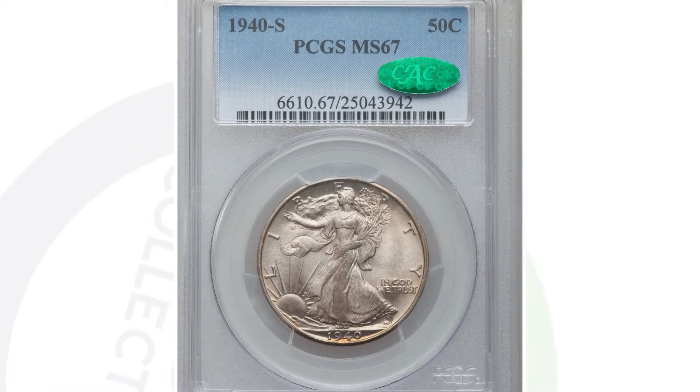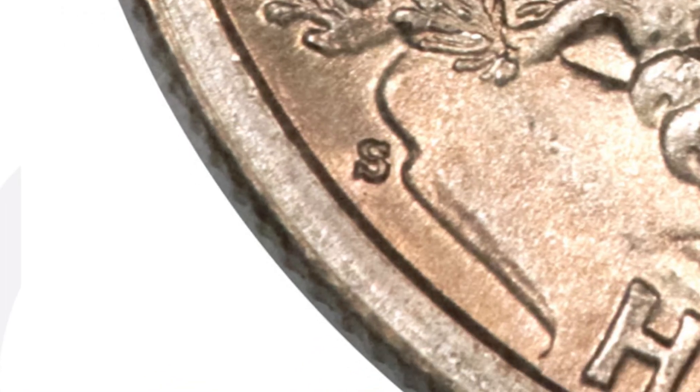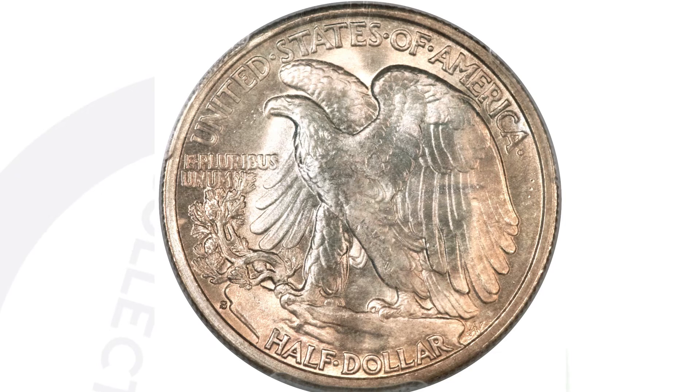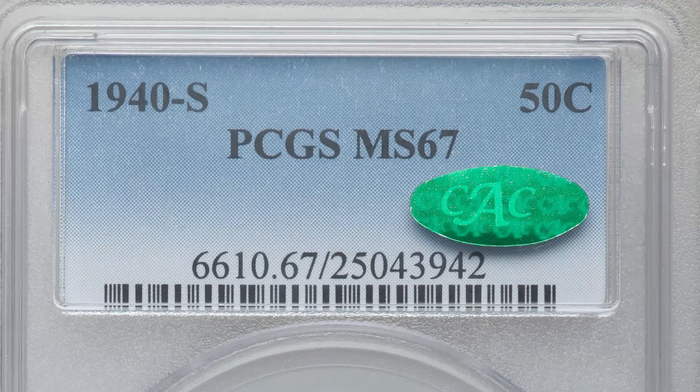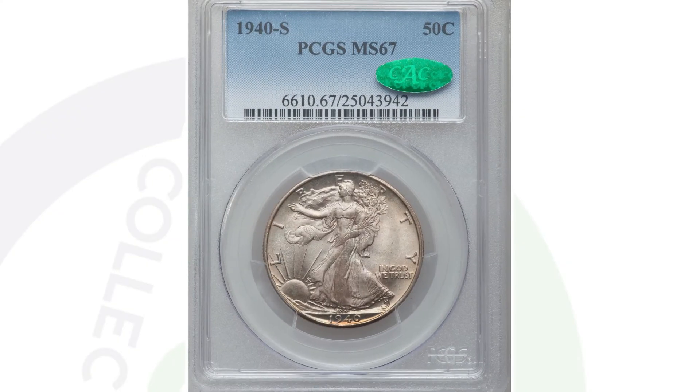Here is a 1940-S mint mark. If we go to the reverse of the coin and zoom in, that's where you will see the S mint mark. This is the example of the San Francisco mint S mint mark, graded by PCGS at a mint state 67. That is where all the value is — in the grade, the condition itself. This coin sold for a whopping $35,000. 35 grand — can you believe that?